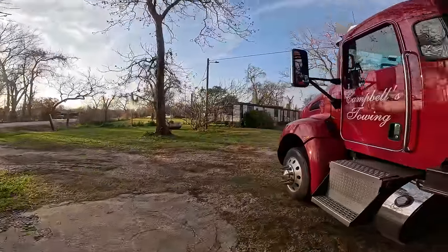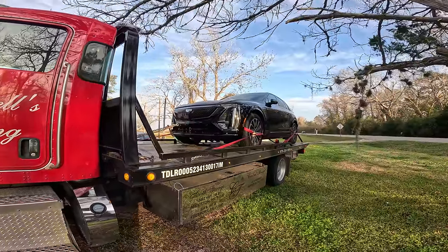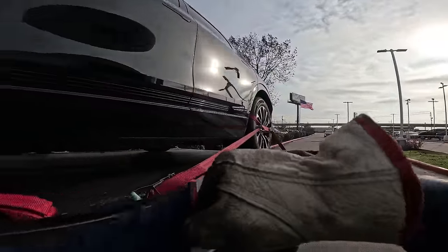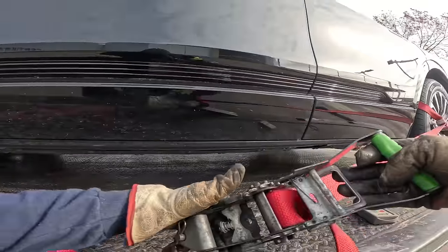So we got this thing loaded up. We are going to get it hauled over to the dealership. Thanks for watching, guys. Alright, we are out here at the Cadillac dealership up in Houston. We are going to get this thing dropped off.